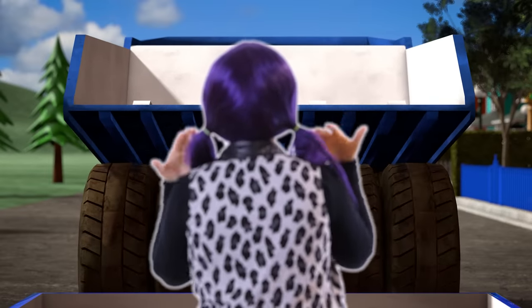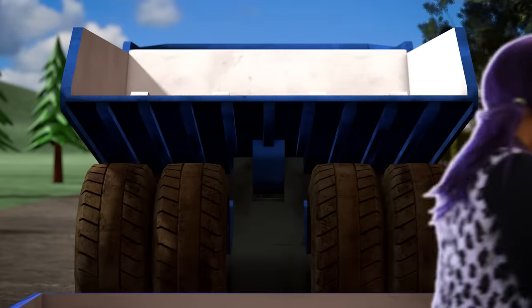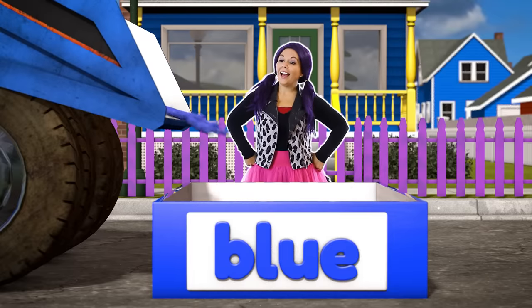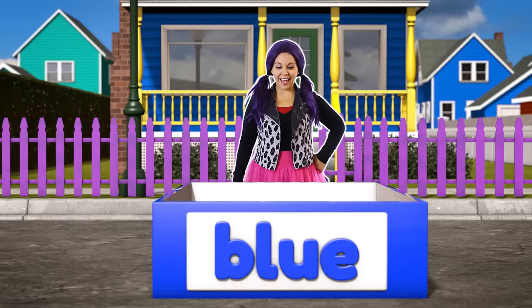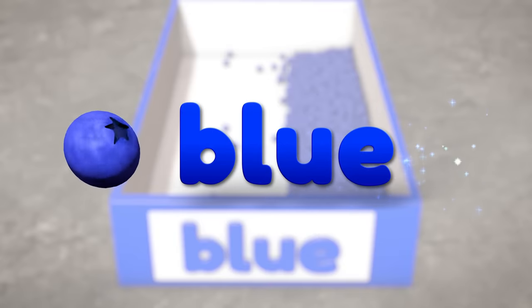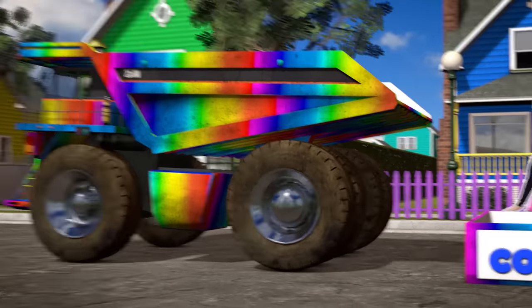All right, bring in the blue truck! I wonder what could be in the blue truck! Let's go check it out! Let's make our delivery! The blue truck was carrying blueberries! Blueberries are the color blue, just like the truck! Wow, blueberries are pretty special! There aren't too many foods that are the color blue. The blueberry is the color blue!